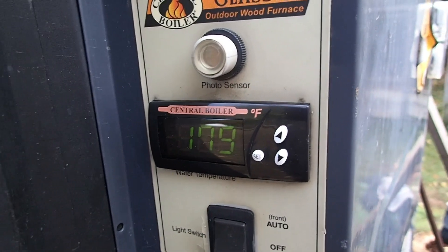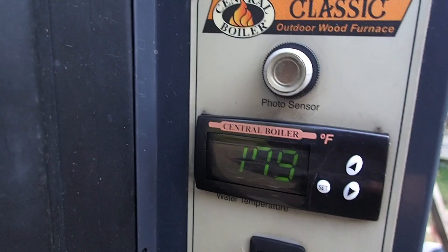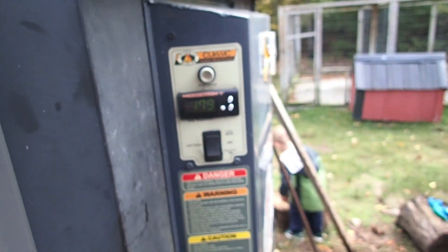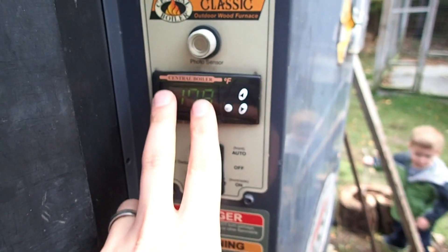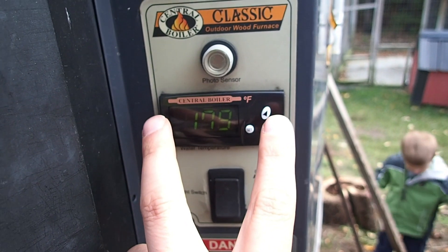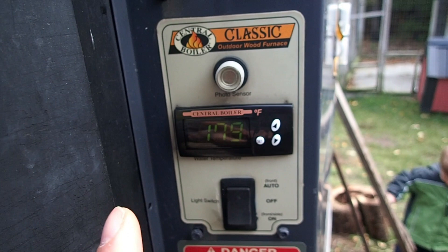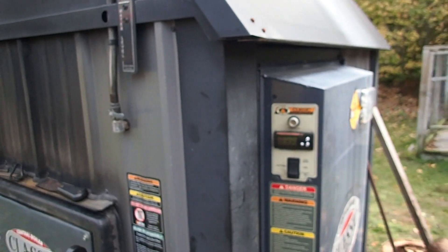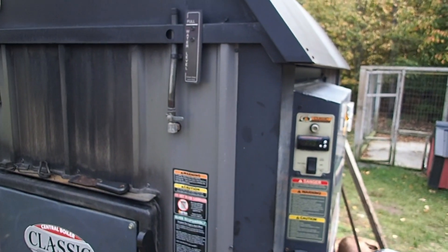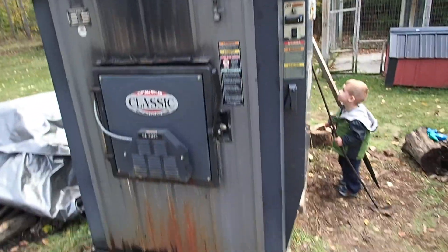I called and talked to the guy at the central boiler parts place — you can't call Central Boiler directly because they'll refer you to a local dealer. I had to replace this piece, this little control module thermostat thing, and the thermocouple, which is just a three-foot wire that goes into a dry well inside the unit and taps in to send the temperature reading.